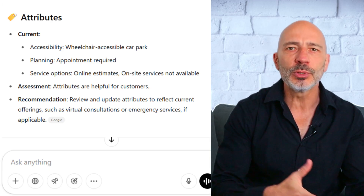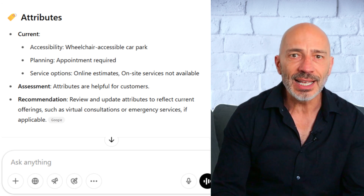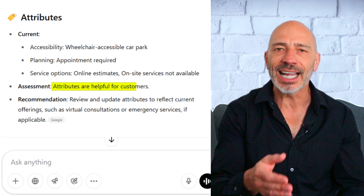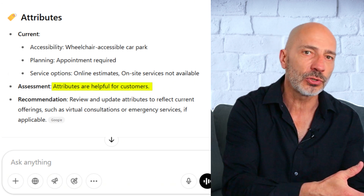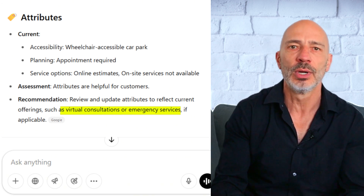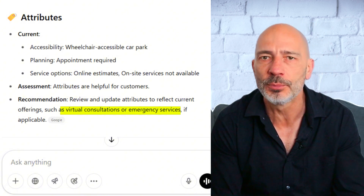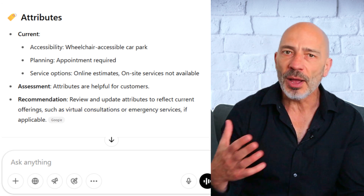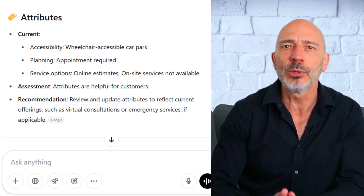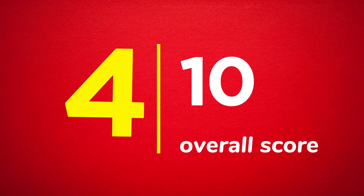Let's look at the last item: attributes. Some attributes can help with rankings on Google, but ChatGPT didn't mention that at all — instead it focused purely on how attributes help customers, which is only half the story. It even recommended adding things like virtual consultations or emergency services, which as far as I know aren't actual attribute options available on Google Business Profiles. The advice wasn't totally useless but definitely not spot on. I'd give this one a 4 out of 10.